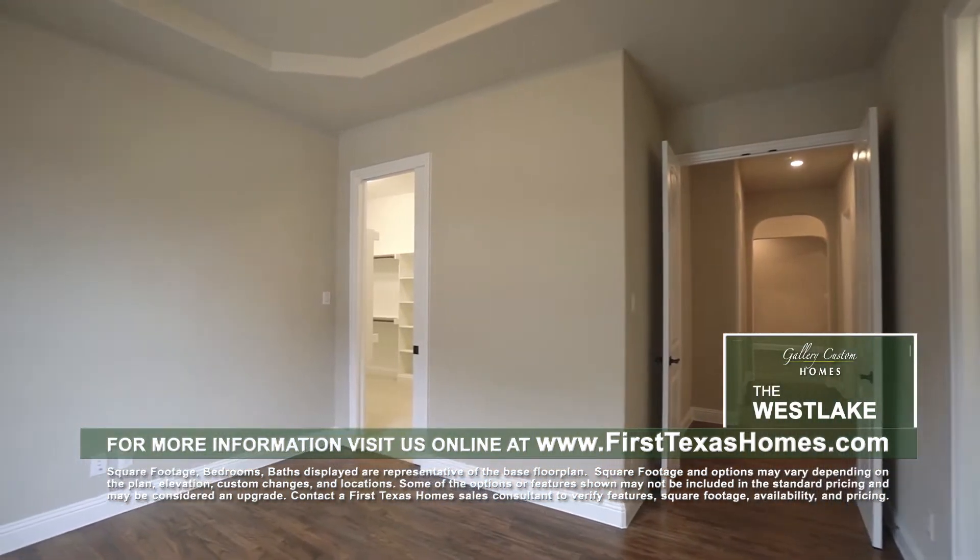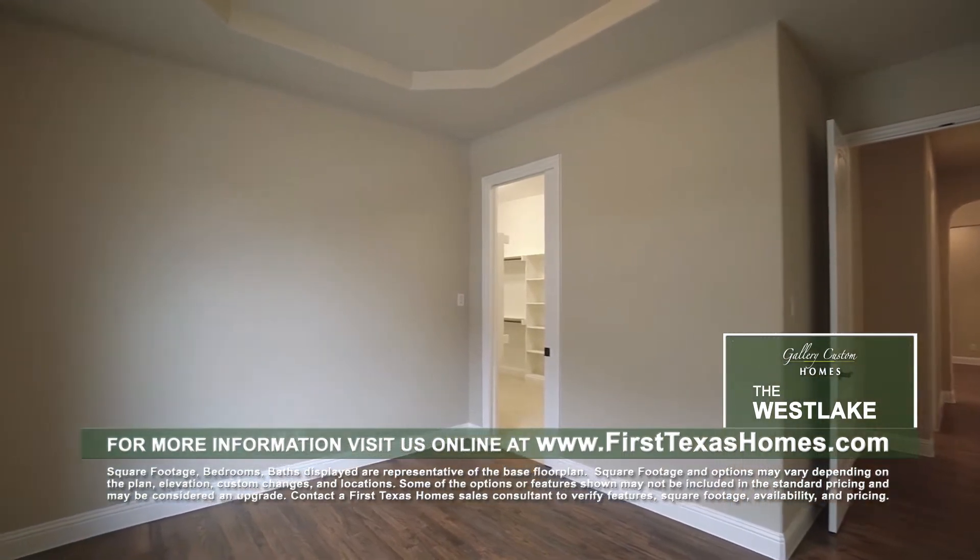Just off the rotunda is the study with double doors, tray ceiling, and easy access to the master suite through a pocket door.